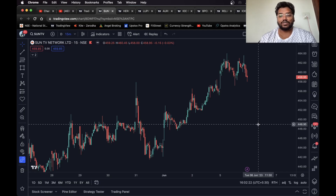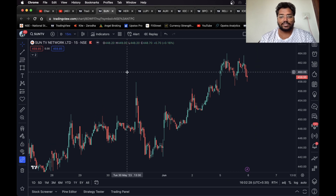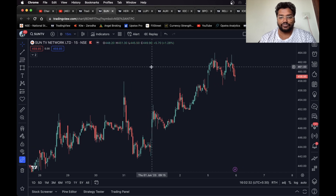Hello everyone, welcome back to another video. In this video I'm going to share a few stocks and indexes for intraday trading. Let's get started. First, as you can see, this is Sun TV — this is the 15-minute chart of Sun TV.